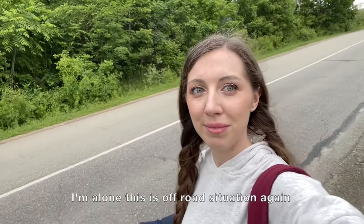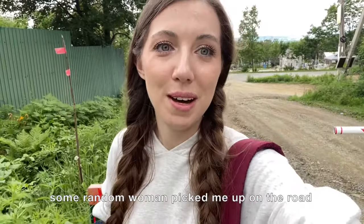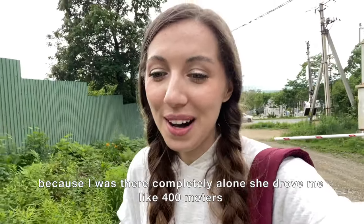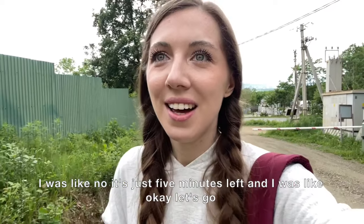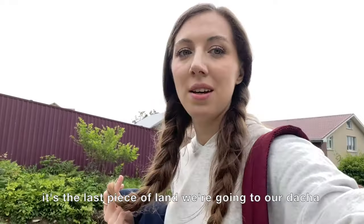I'm alone again — off-road situation. Some random woman picked me up on the road because I was completely alone. She drove me about 400 meters and I was like, 'No, it's just five minutes left,' but I said okay, let's go. Now it's the last piece of land before our dacha.